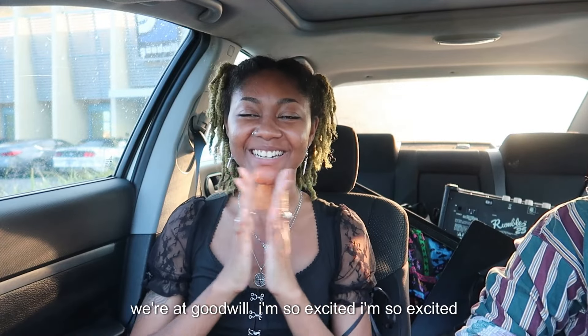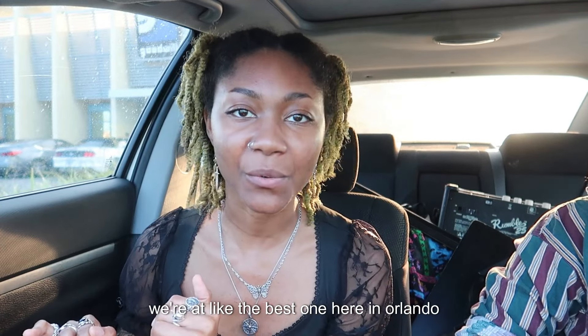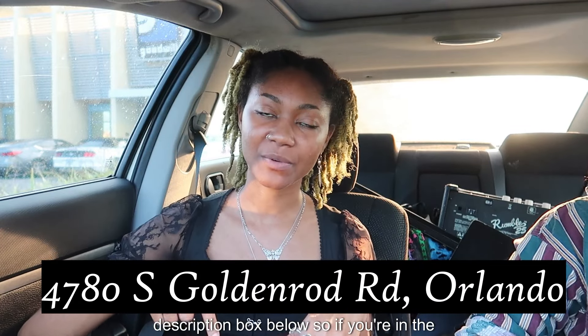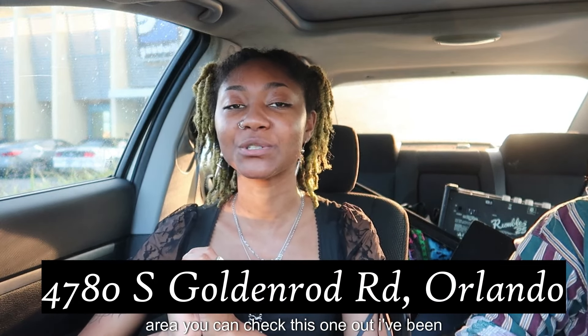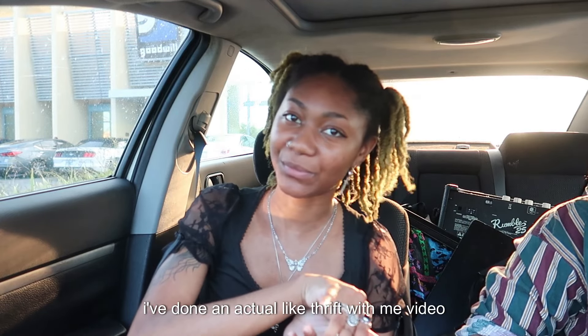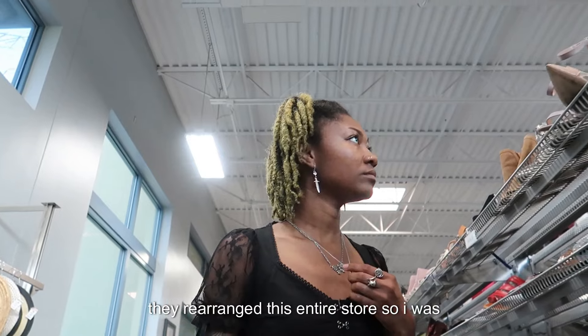We're at Goodwill and I'm so excited — we're at like the best one here in Orlando. This is the one on Goldenrod. I will put the address on the screen and in the description box below so if you're in the area you can check this one out. I've been to this one before. It's been a while since I've done an actual thrift-with-me video, so without further ado we're gonna go on in.